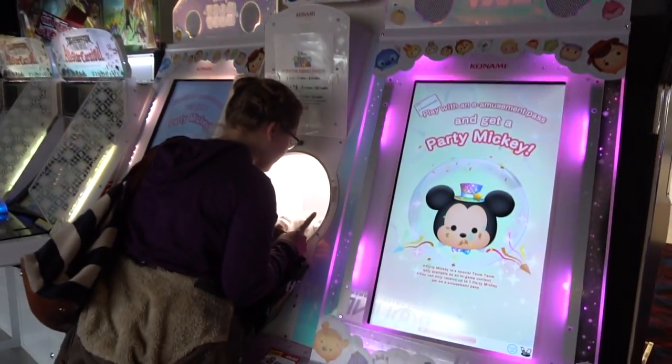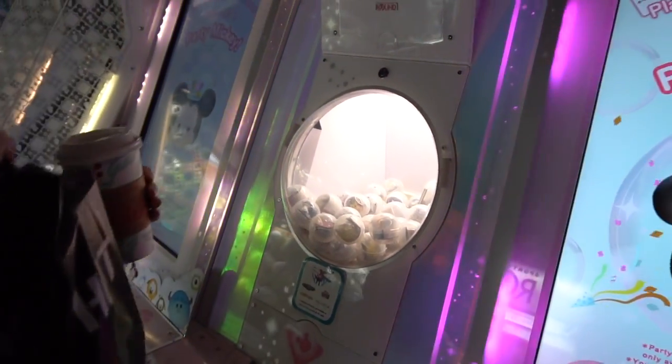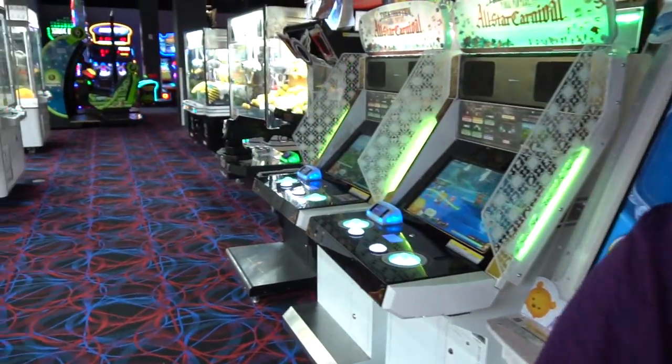Looks a bit old. You get a party Mickey if you play with an e-amusement pass. I don't think you have an e-amusement pass though. Trying to get one is kind of weird — I've tried to get it. So we got that going on.